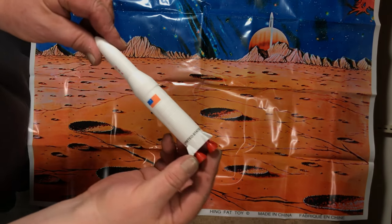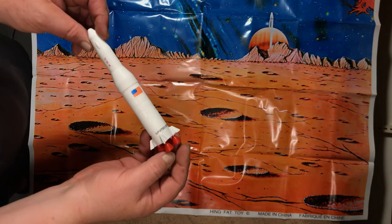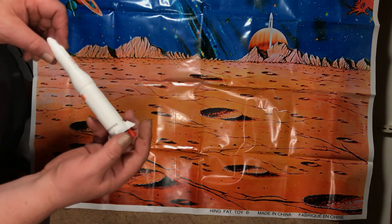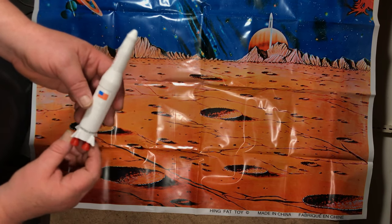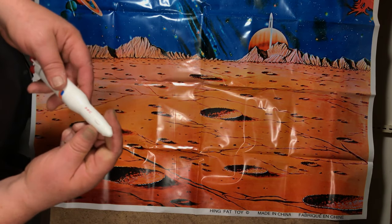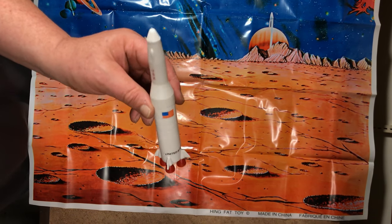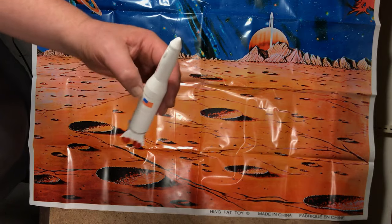And an awesome, handsome rocket. Somebody pointed out that it's an old Russian model as a matter of fact. But I've wanted one of these for a while.